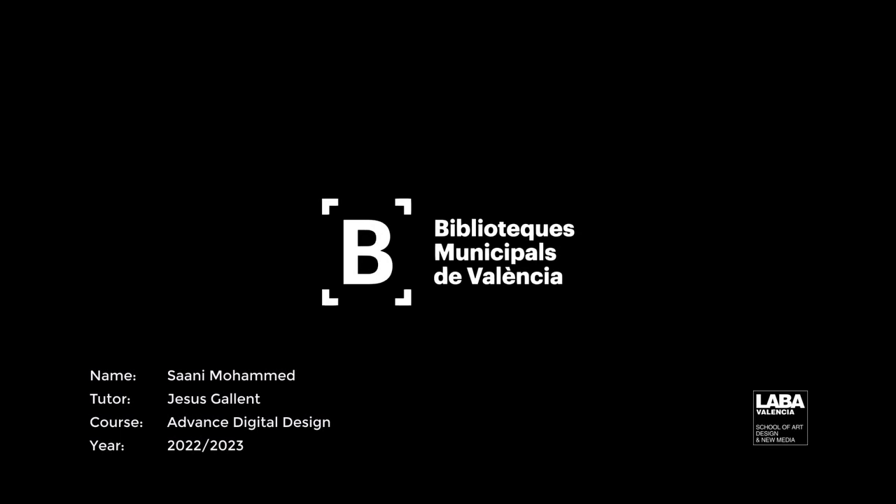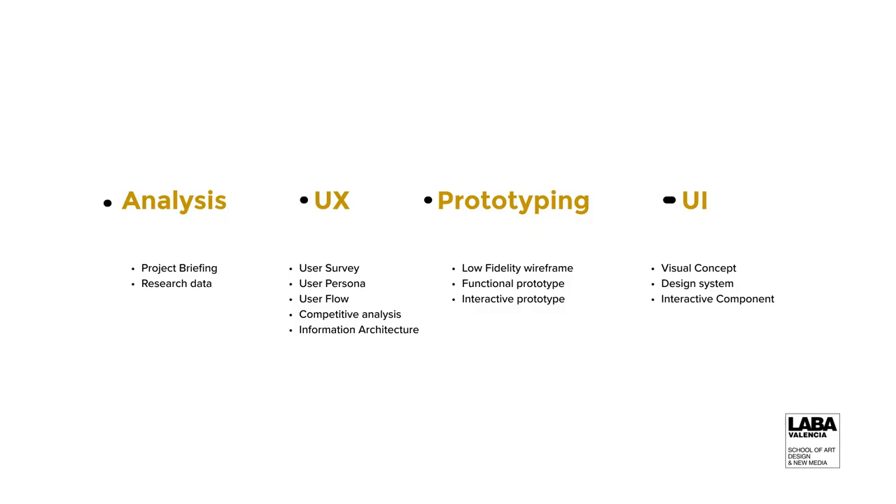Hi, good morning, good afternoon, and good evening. My name is Sani Mohamed. I'll be presenting my library app for the Municipal de Valencia. Today I'll be going over the analysis, the UX, the prototyping, and the UI.